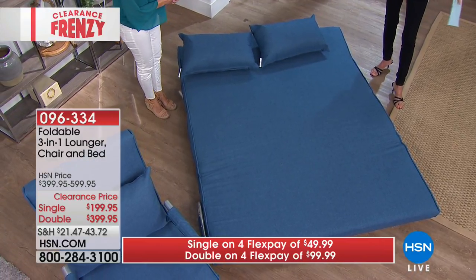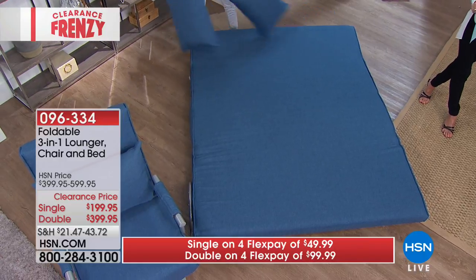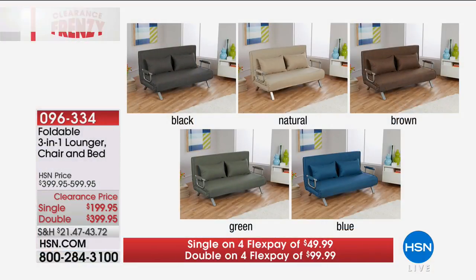We don't have a lot of these. This is the lowest price we've ever done. It's simple: pick your color and pick single or double. Colors include black, natural, brown, green, and blue — and remember, all are water resistant.